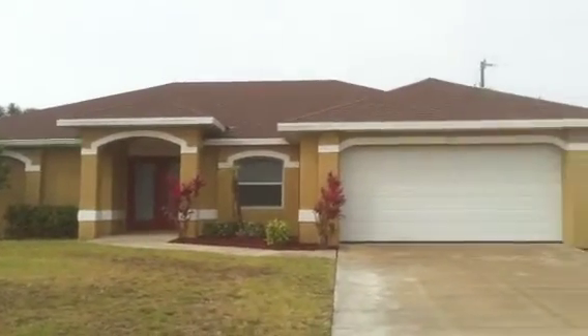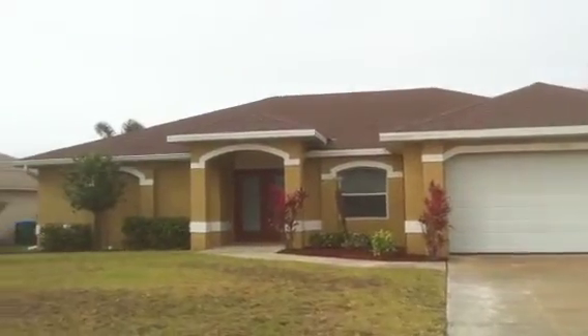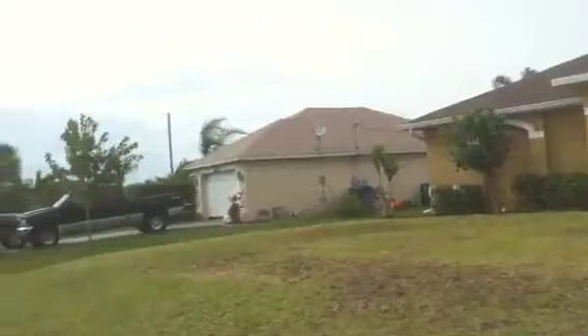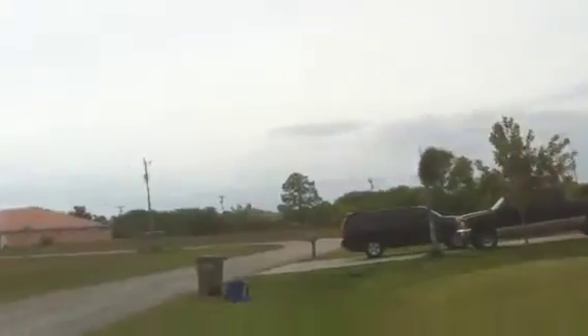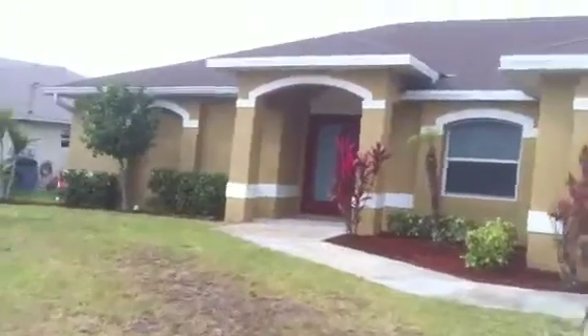This is Albert Baeza with Cape Concierge Realty and Tom Murworth. We're out here this afternoon at 2329 SW 27th, in the Southwest Cape Coral area close to the Surfside Shops, just a little bit south of Veterans and just west of Chiquita.